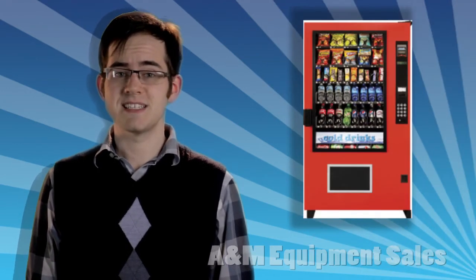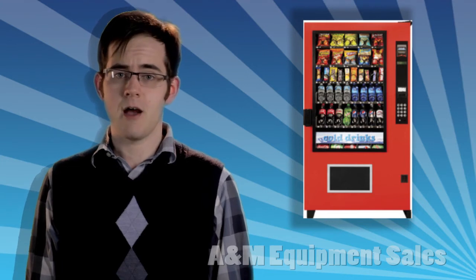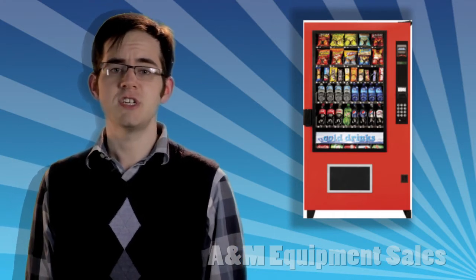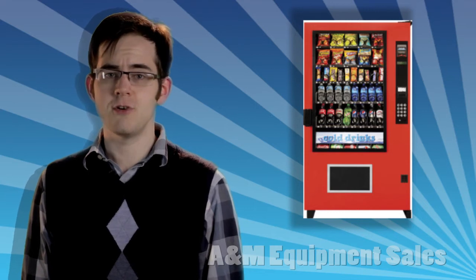You need the AMS High Security Outsider Chilled Snack Machine. The High Security Outsider is available for snacks featuring 40 selections or for snack-drink combos. It's built of heavy-gauge steel vandal panels for great protection and comes with a new high-security lock cover.